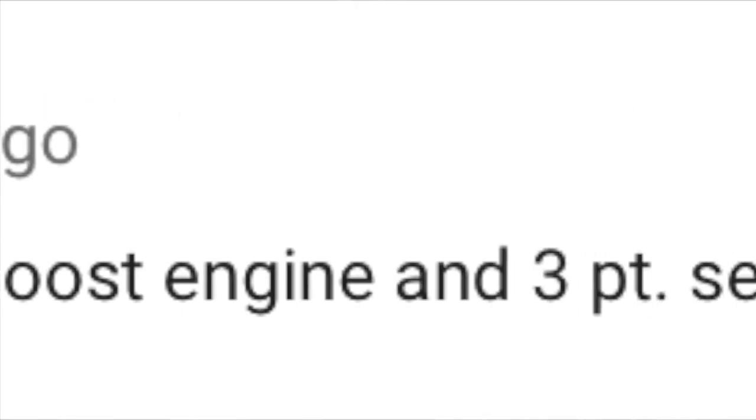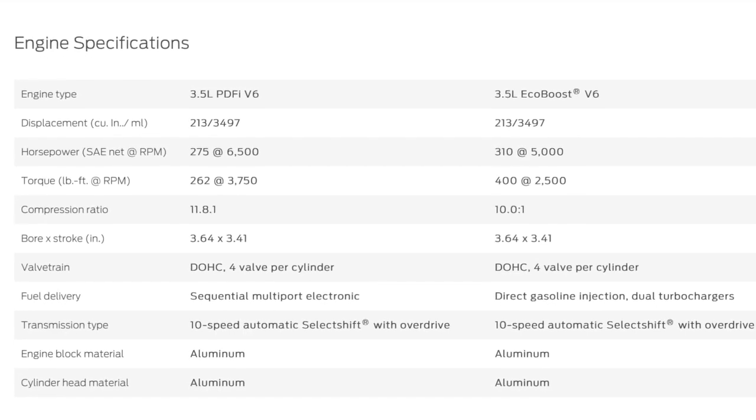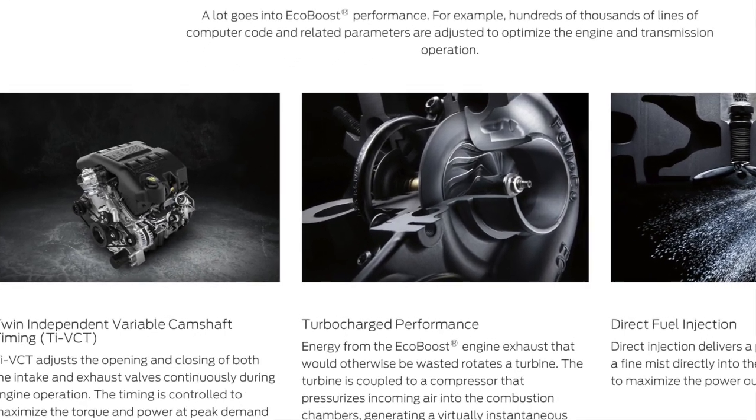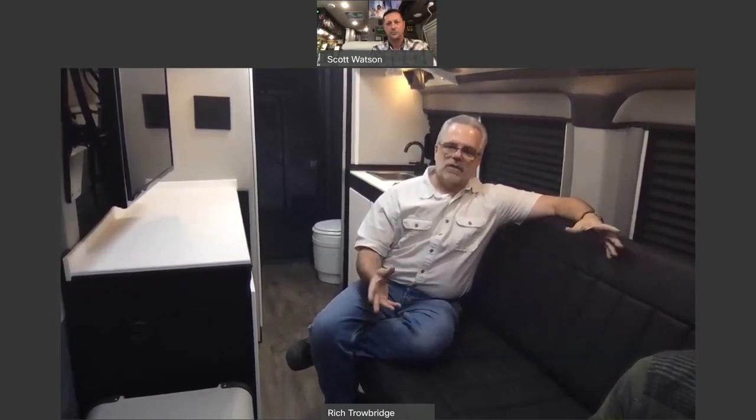A lot of folks had questions on engines — EcoBoost, gas, diesel. From a high level, what's the Sportsman built on? There are several engine models, but we're using the 3.5-liter EcoBoost motor, which actually has more torque than the diesel motor Ford offers. In the past you had to get diesel to climb mountains, but this EcoBoost gas engine does a better job in the mountains than the diesel. It gives us a single engine that does everything — no diesel emissions, no diesel maintenance, and diesel fuel costs more.